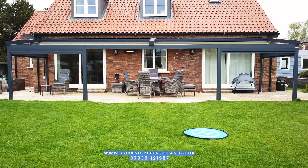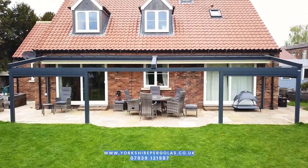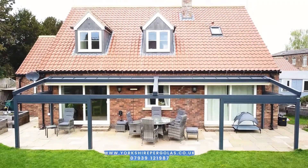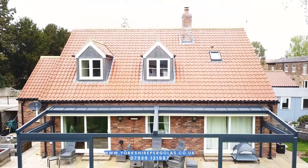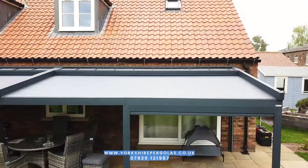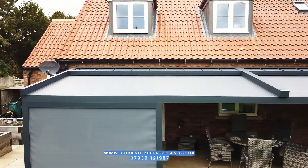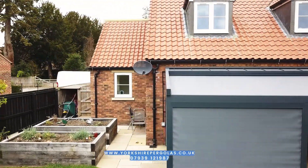It's one of our Elegancy pergolas. It's quite big — 11 metres in length and 3 metres depth. It's anthracite, and it's got LED lighting and zip screens on the two separate ends.